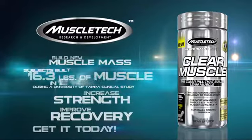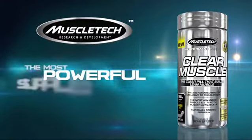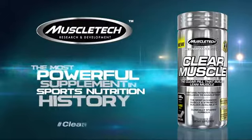The results are clear. Clear Muscle is the most powerful supplement in sports nutrition history. Only from MuscleTech.